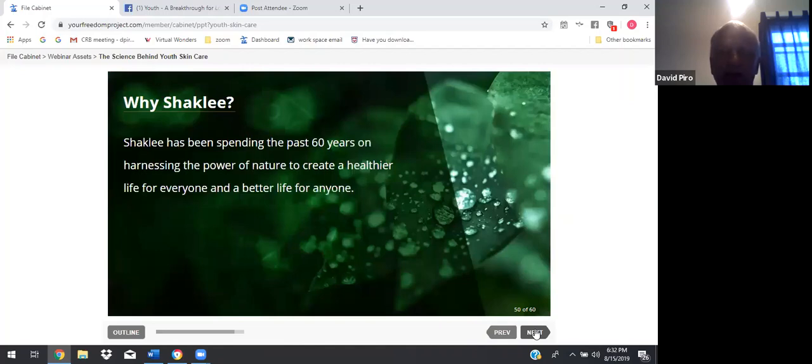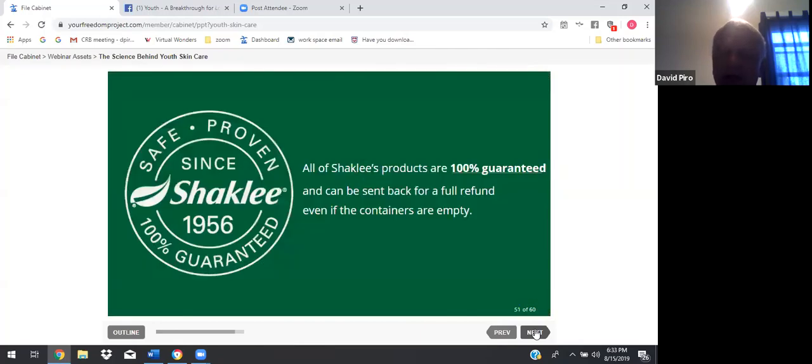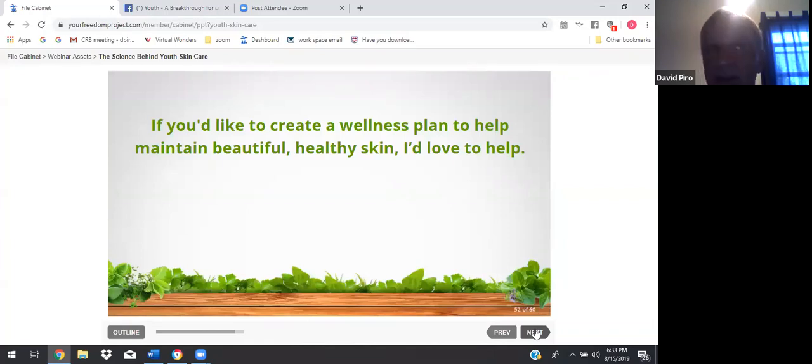Why Shaklee? Shaklee has been spending the past 60 years harnessing the power of nature to create a healthier life for everyone. They never test on animals and are dedicated to protecting our relationship with nature. They became the first company in the world to be climate neutral certified. All of Shaklee's products are 100% guaranteed and can be sent back for a full refund, even if the containers are empty. We know our products work and they're proven.